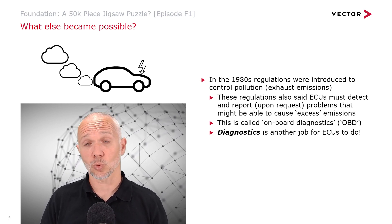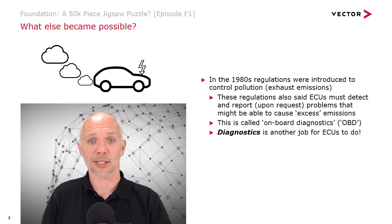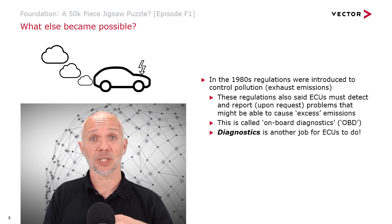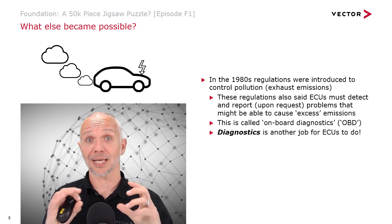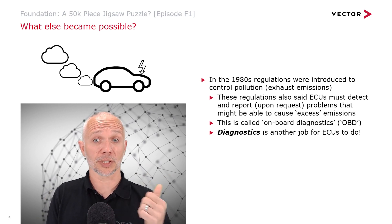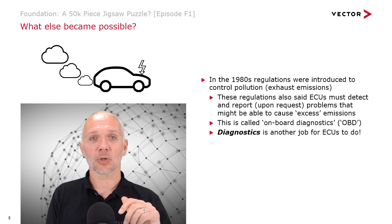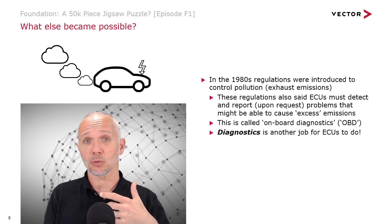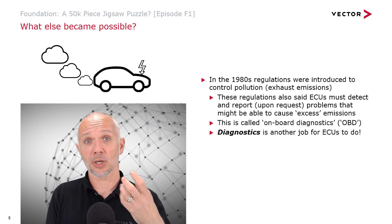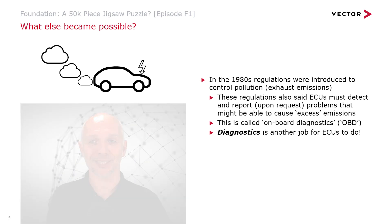Our central locking system will have diagnostics in it to detect if one of the door locks has stopped working correctly. Our braking system will have diagnostics to check that the ECU can detect whether wheels are turning or not, and so on. Diagnostics is really important — it's what we rely on any time we take a vehicle to a workshop when we think there's a problem. The workshop will connect a diagnostic tool to the vehicle to understand what's happening and fix the problems.